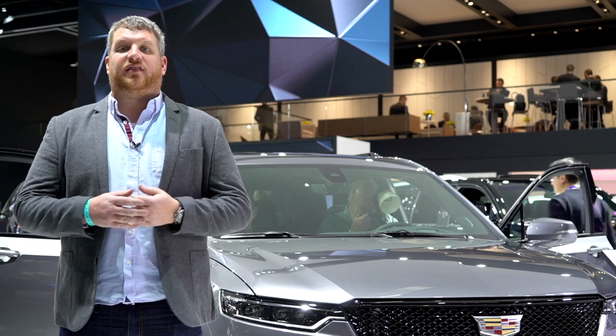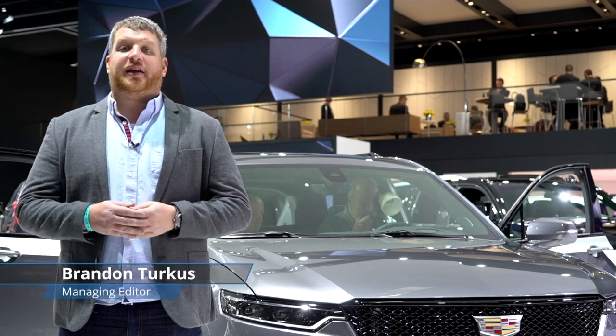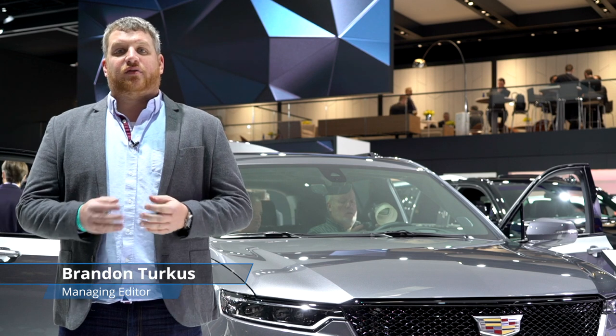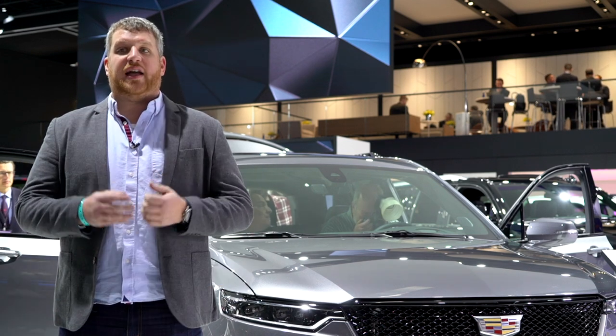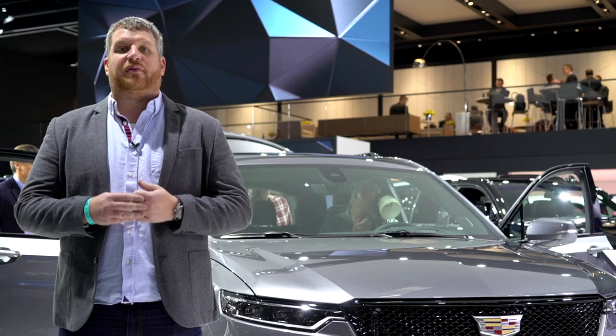After years of leading the charge among U.S. luxury brands, Cadillac finds itself playing catch-up after getting beat to the three-row punch by its crosstown rival, Lincoln, and the new Aviator. Cadillac's entry, the new XT6, is a long-overdue offering from the brand that pioneered U.S. luxury in a high-riding form.